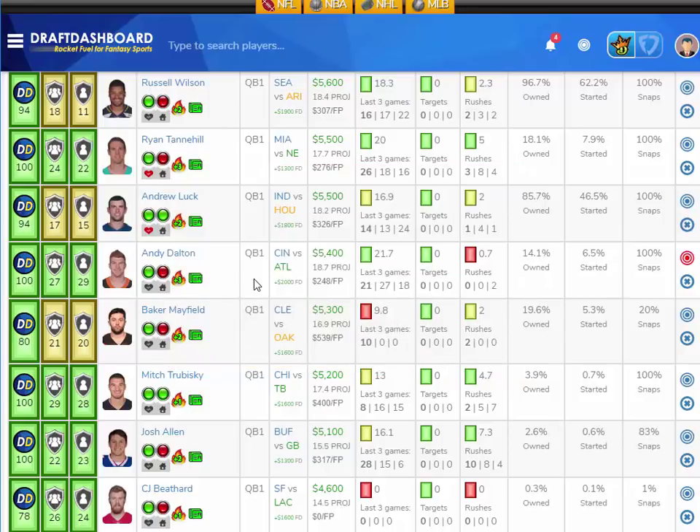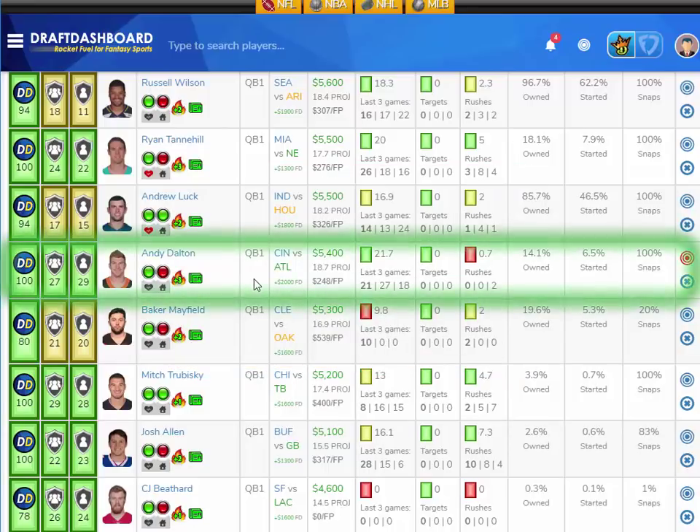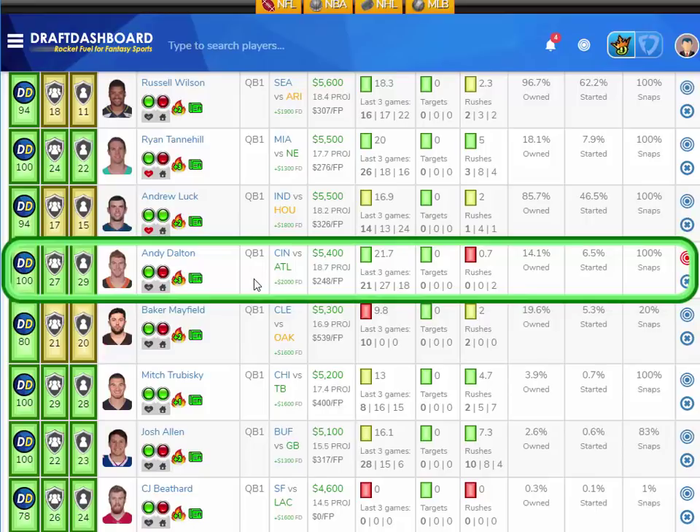My Week 4 sleeper pick at quarterback is Andy Dalton. This guy is super low-owned every week and he hasn't really had a terrible game. Dalton has scored 18, 27, and 21 DraftKings points in his first three games and has a great matchup this week versus an Atlanta defense.